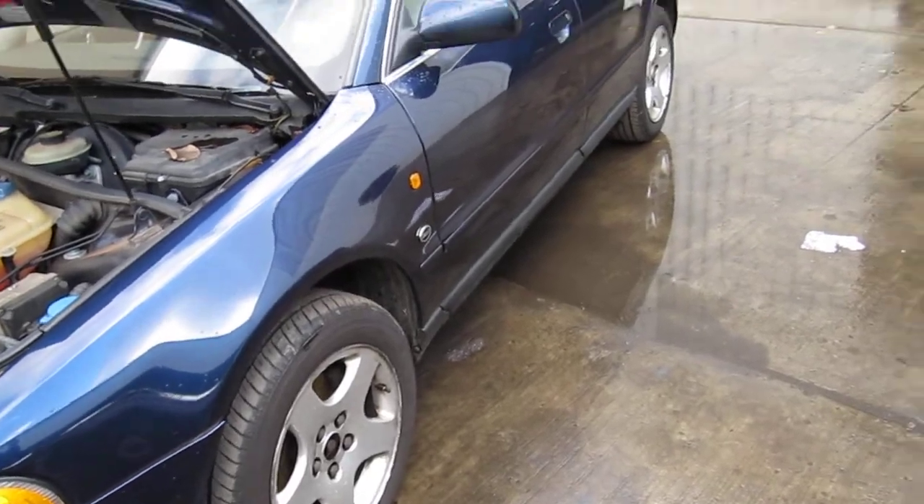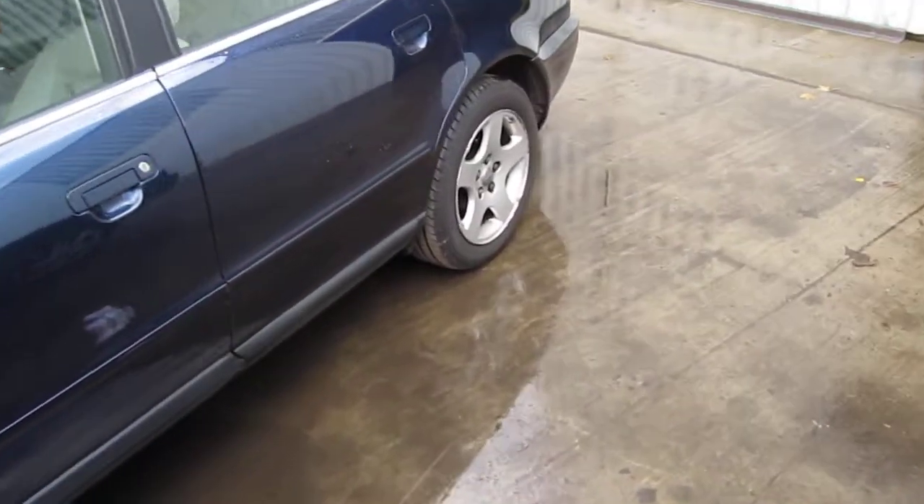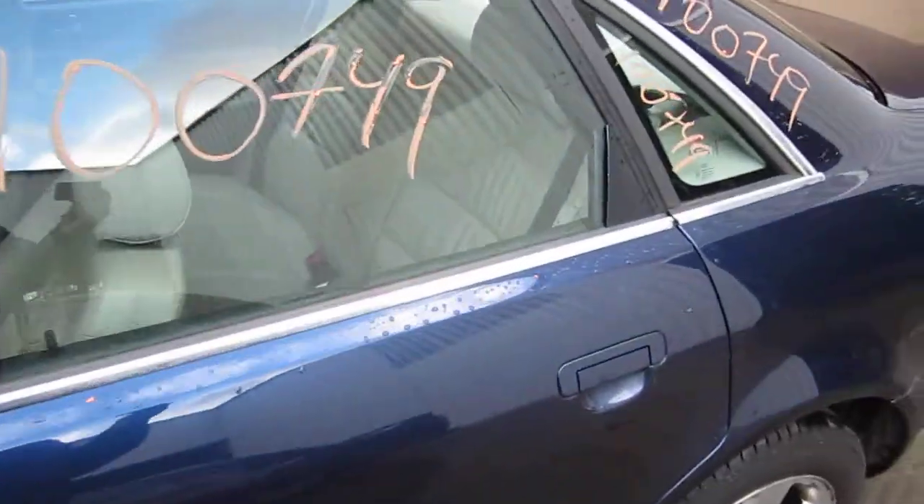The production date of this vehicle is February of 1997. The vehicle currently has 184,000 miles.